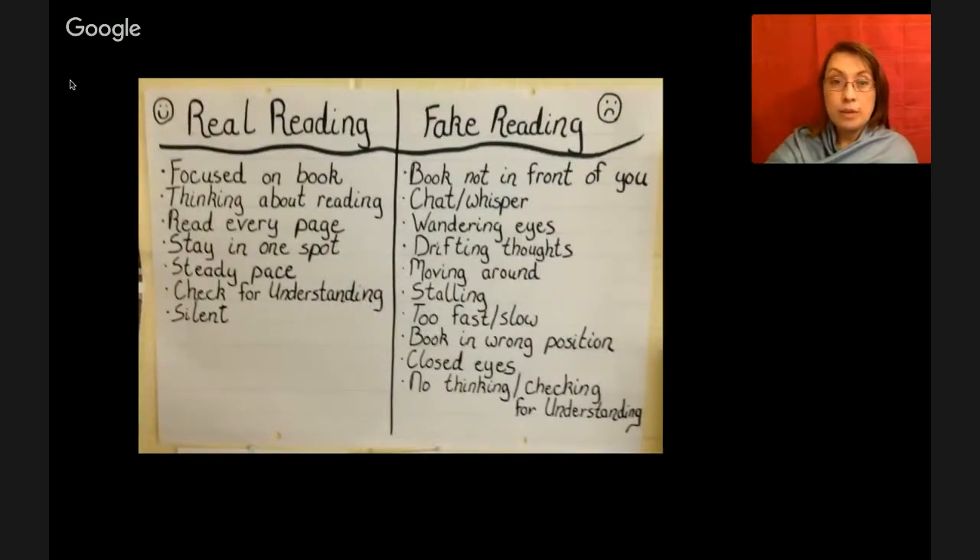Let's talk about real reading versus fake reading. Looking at that chart, you can see there are two different kinds of reading. Real reading involves staying focused, thinking about the reading, being involved in what's happening in the story. There's a silent stillness to it, and the reading's at a steady pace.